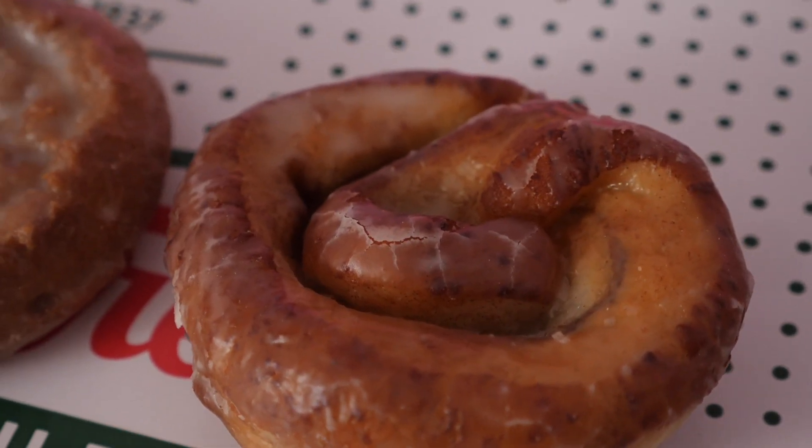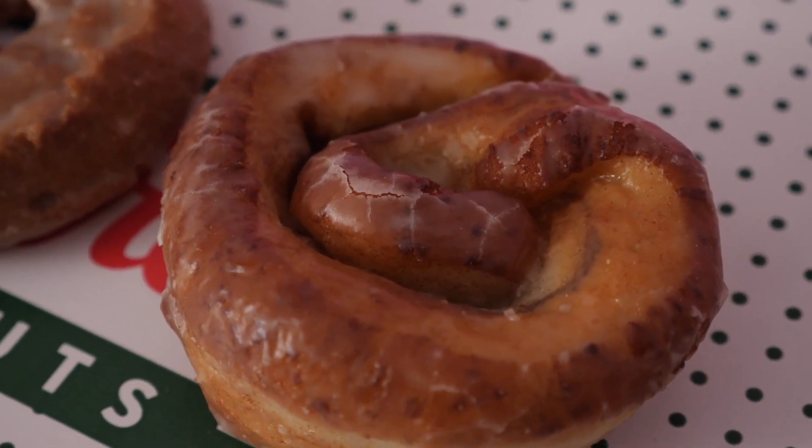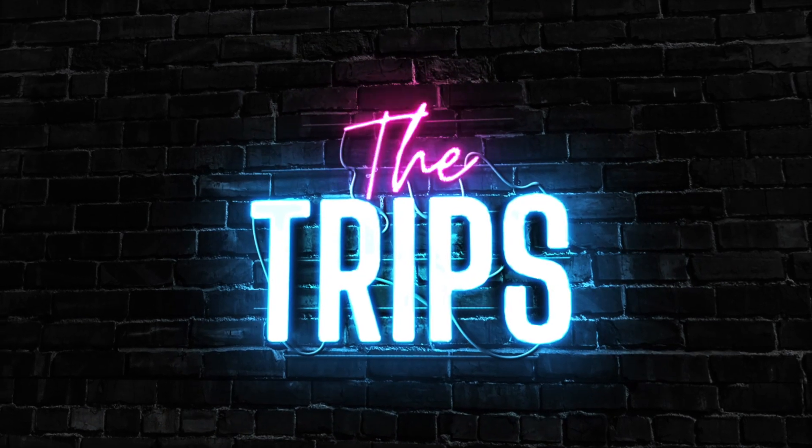Today we're trying the original glazed cinnamon roll from Krispy Kreme. So let's grab a coffee, let's dig in. Alright guys, we are back with some Krispy Kreme doughnuts.